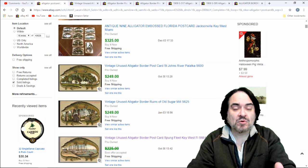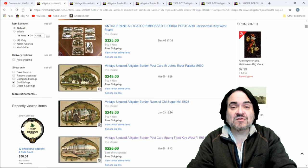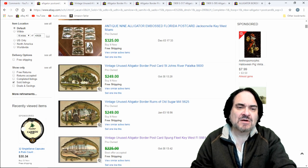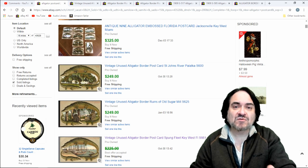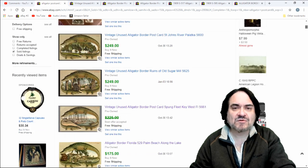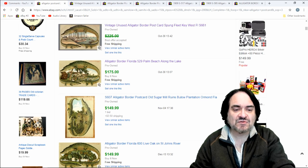They're Langsdorf Alligator Border postcards. They're fairly specific, but a lot of people don't know they're worth money. Every one I've gotten, I've sold for at least $25 or $30, even the common ones. There's a couple hundred of these, all from Florida with various different cities — same border, same everything, same company: Langsdorf. There might be other ones that make it too, but you can kind of see the gist on the pricing here.